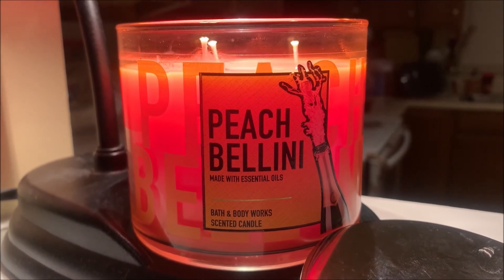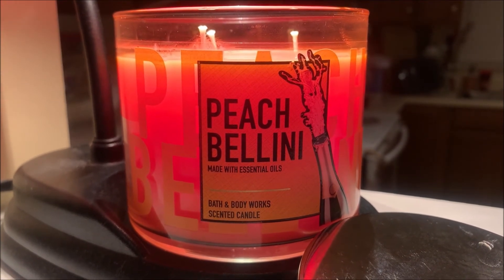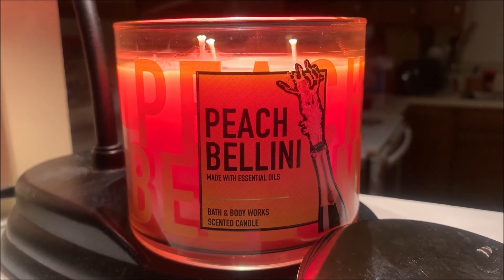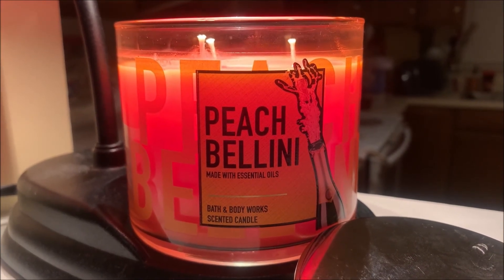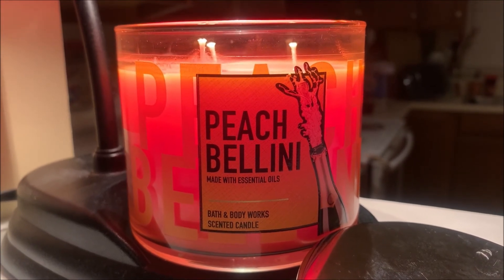In terms of the fragrance itself, I'm still not able to pick up on that orange fragrance note. However, it still for the most part smells exactly like it did cold — that perfect blend of a light peach and sparkling element. So if you like peach fragrances, the Peach Bellini candle is one that I think you should definitely check out.